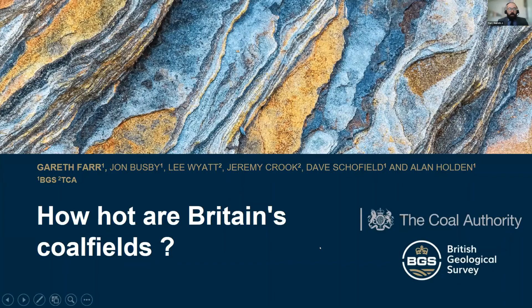I'd like to give my presentation now, which is titled 'How Hot Are Britain's Coalfields?' This is a project that's been undertaken by staff at British Geological Survey and the Coal Authority in collaboration with one another.